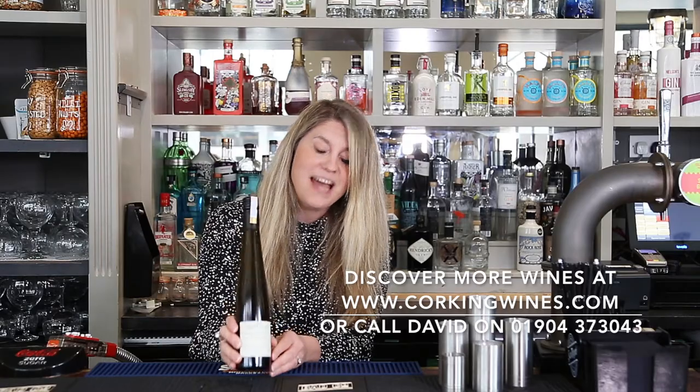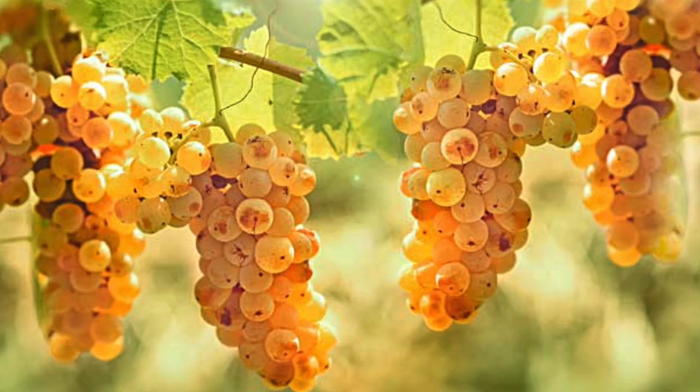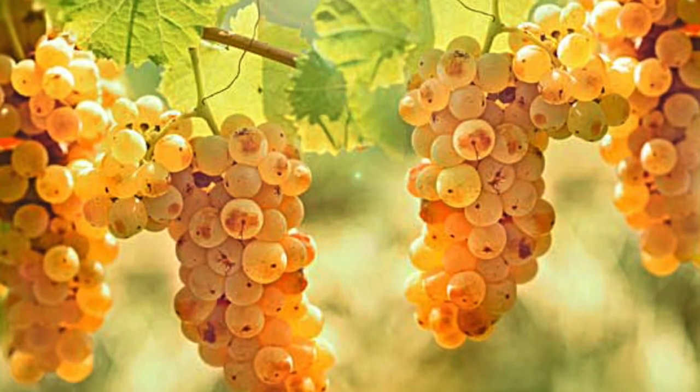This wine is actually made using rotten grapes, which doesn't sound so pleasant, but it's a special type of rot — noble rot — which basically helps to raisin up the grapes, concentrate the sugars, and give us a really naturally sweet wine.